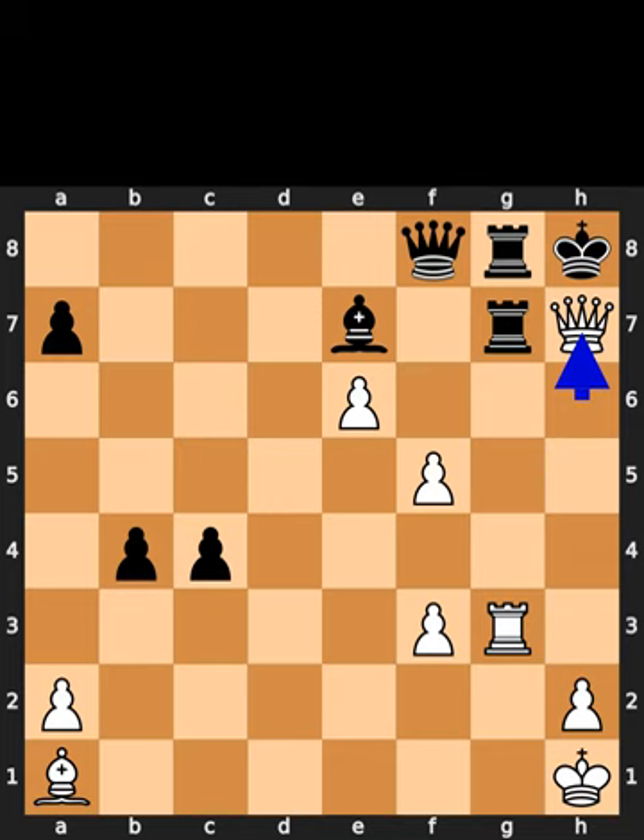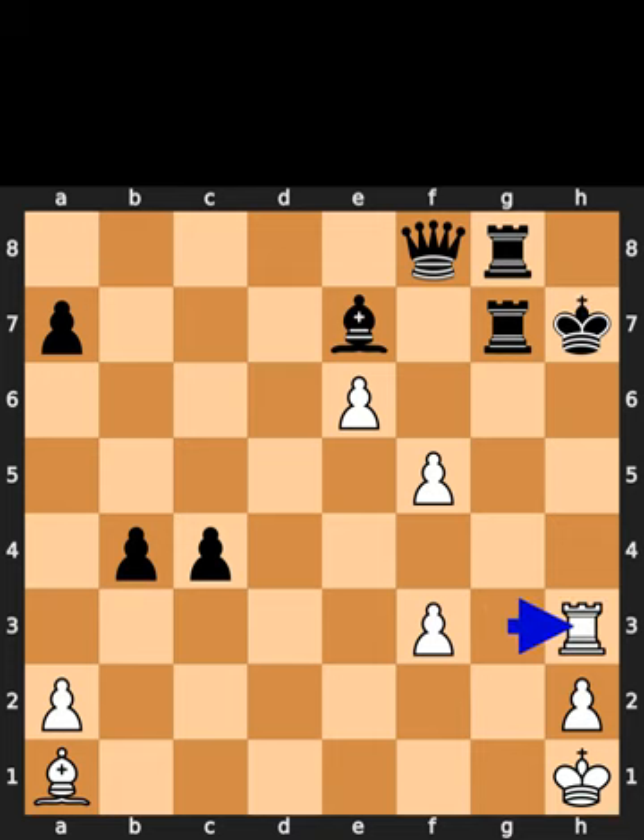White takes the bishop on h7. Check. White takes the pawn on h7. Check. Black takes the queen on h7. White plays rook to h3. Check.